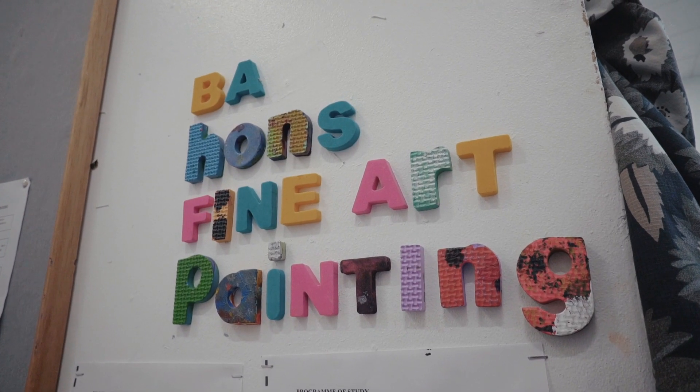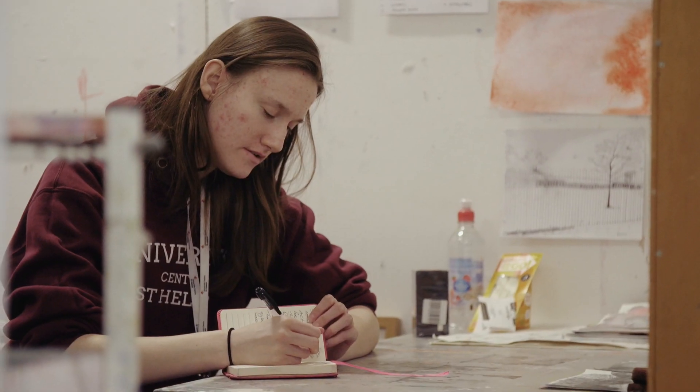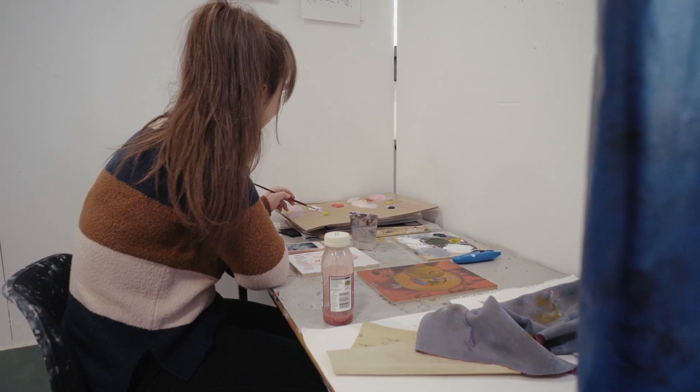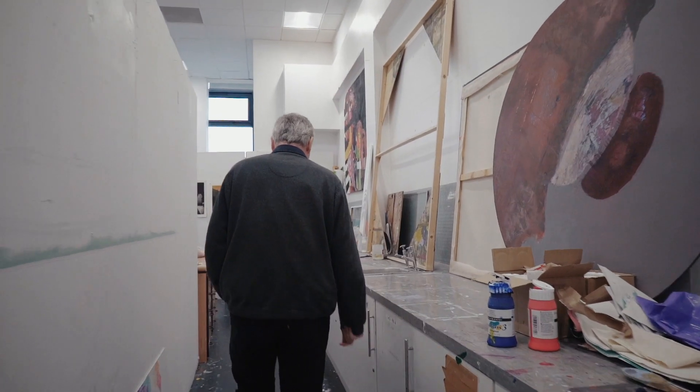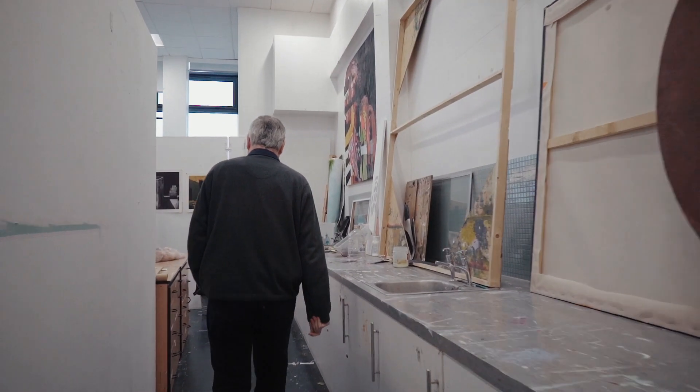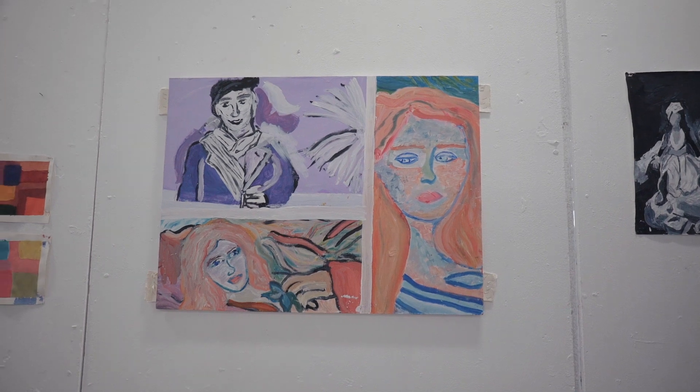The sort of qualities that we look for in students is an air of independence, a love for the subject of painting, a basic ability and some experience of picture making and image making — preferably from previous courses. But that idea of a strong desire and a strong commitment to be a painter is the main driver. We currently have a student doing a part-time MA at Chelsea School of Art.